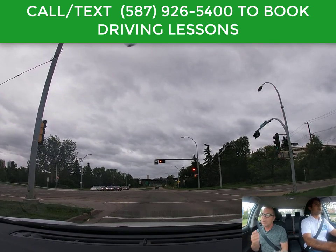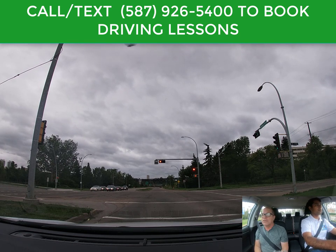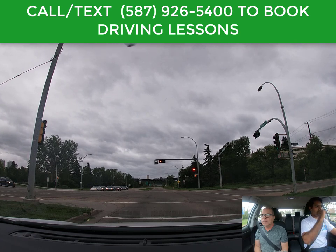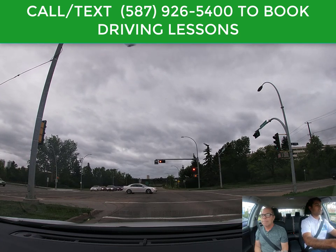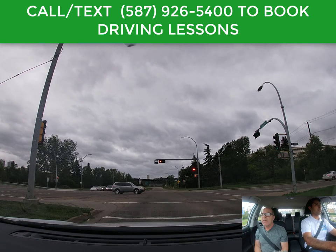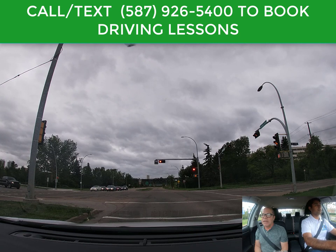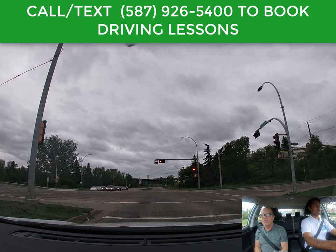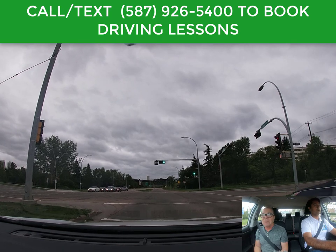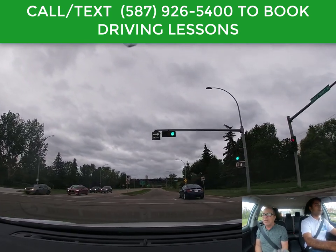You should always be looking ahead and planning ahead when you drive. I see this street is also a one-way street going to the right side — that is correct. Another question: when I'm on a red light, do I still have to keep both hands on the steering wheel? No, you can relax your hands. As long as the car is not moving, you don't have to keep gripping — you can take one hand off if you want.